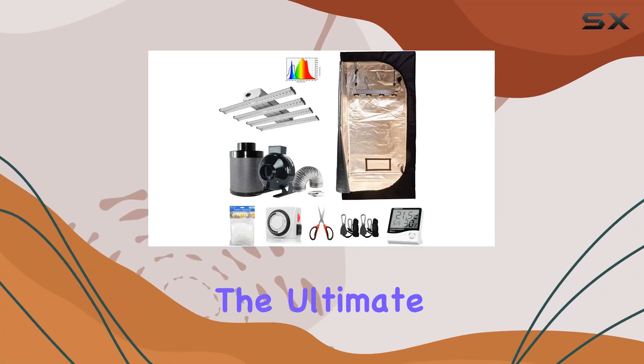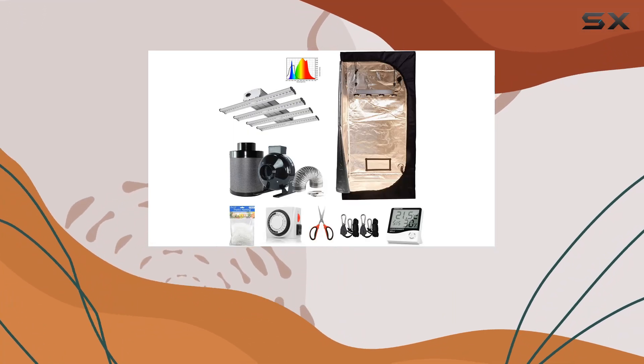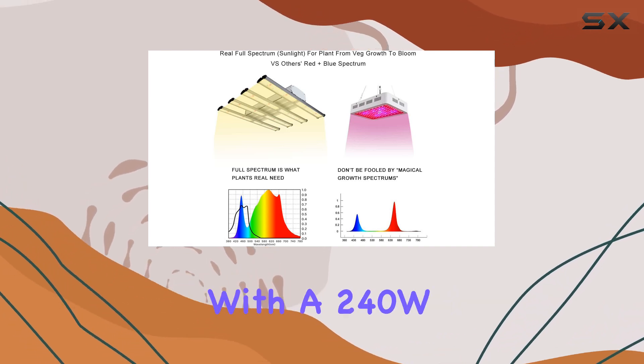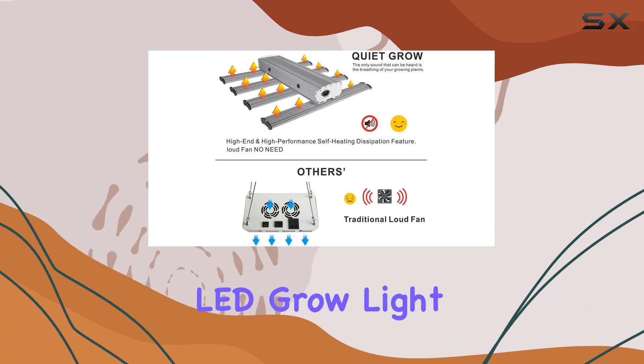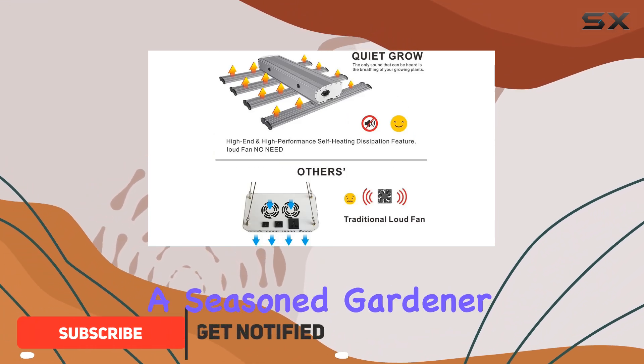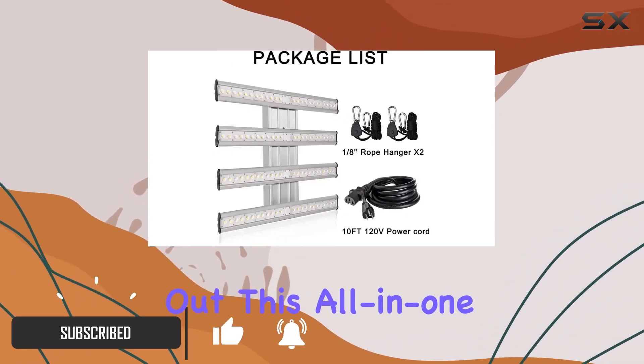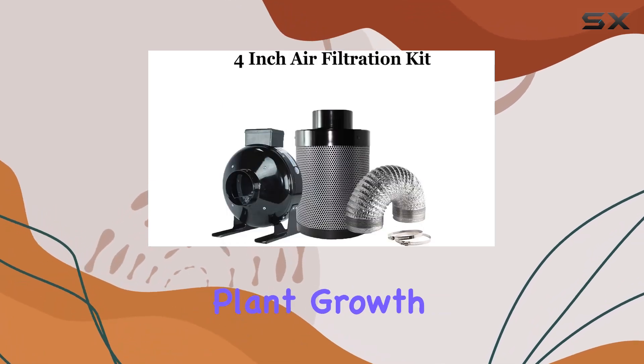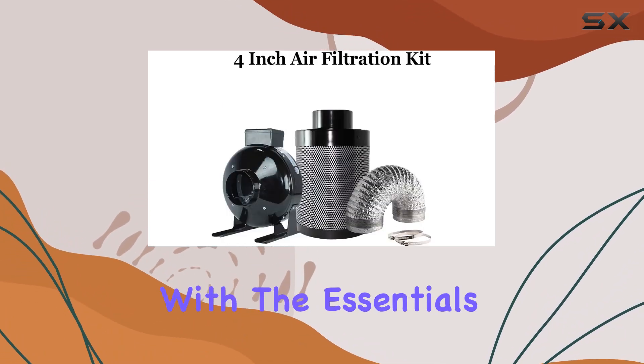Today, we're diving into the ultimate indoor gardening solution: the Kemal 32X32X63 Grow Tent Room with a 240W full-spectrum LED grow light. Whether you're a seasoned gardener or just starting out, this all-in-one kit promises to revolutionize your indoor plant growth experience. Let's start with the essentials.